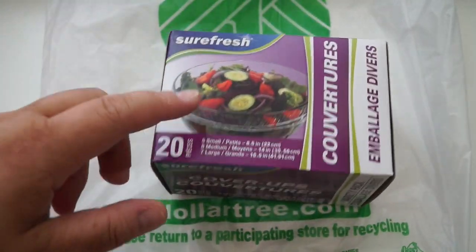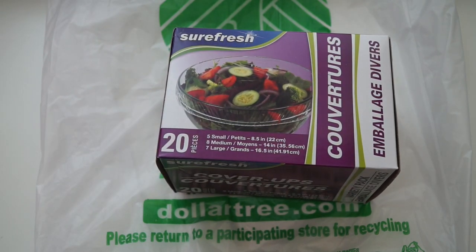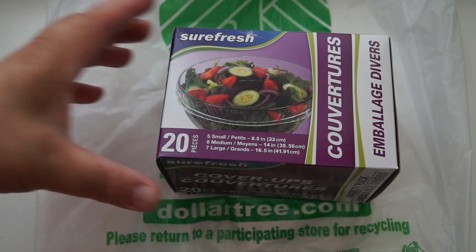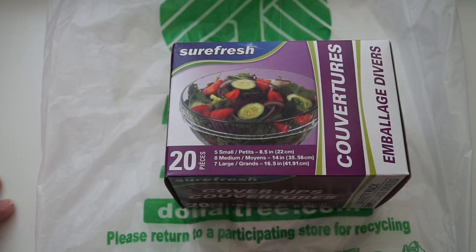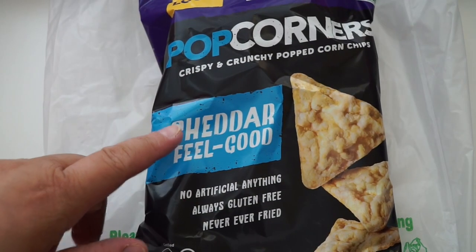I got another one of these bowl covers — they're basically like shower caps for your bowls and I think they're perfect. I also use them for my son's Dollar Tree Legos: I put the Legos in one of his buckets that didn't have a lid, and just put one of these covers on so they don't fall out when I take it places.